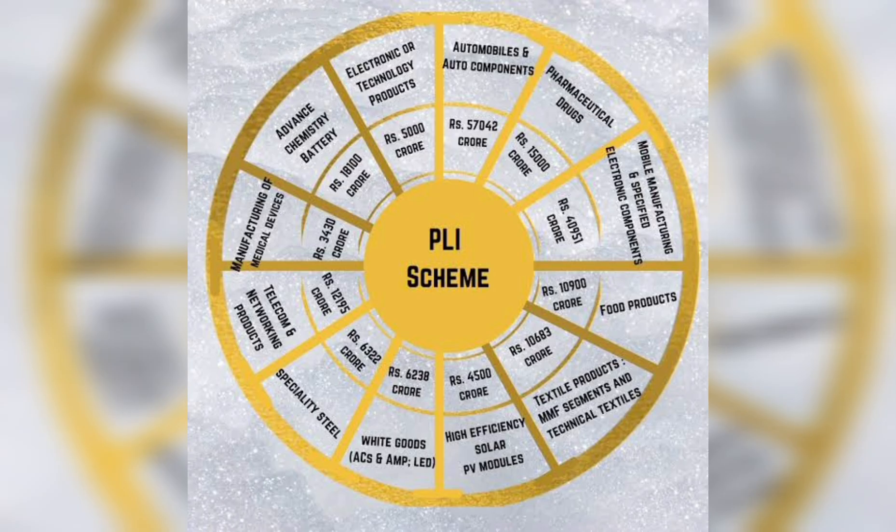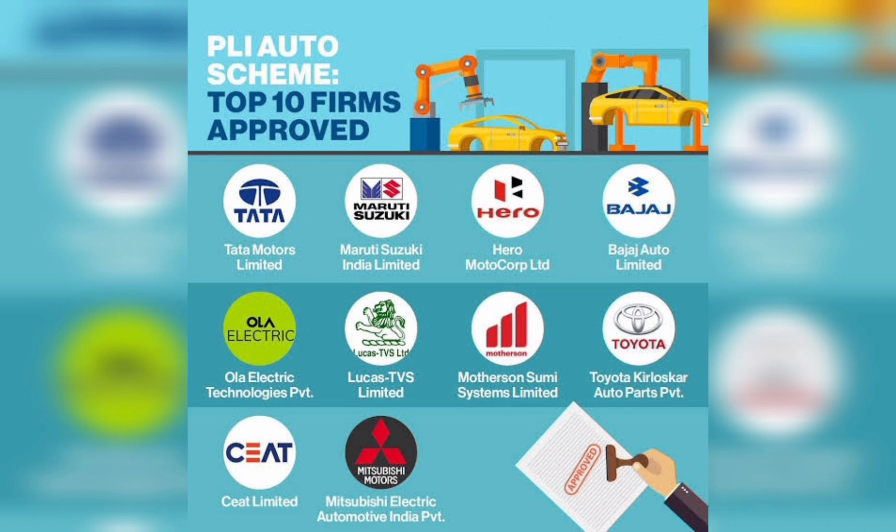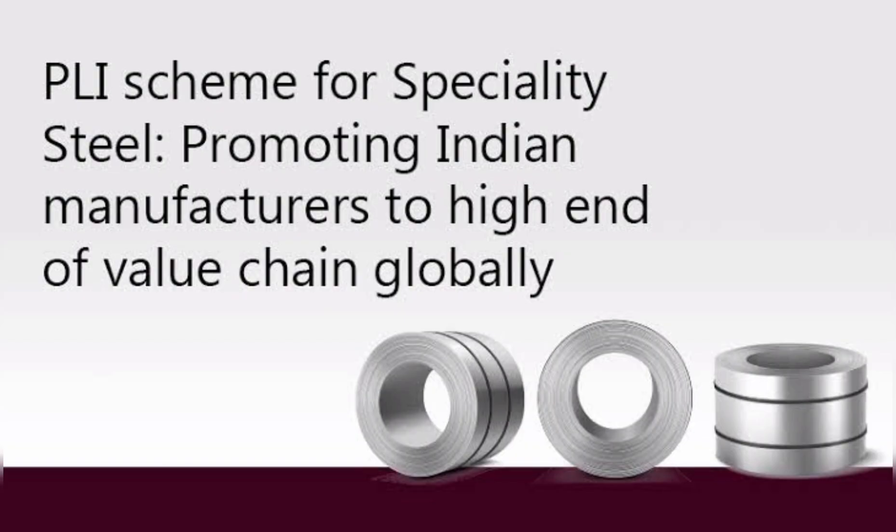The scheme has also been approved for sectors such as automobile, textiles, pharmaceuticals, IT hardware including laptops, mobile phones and telecom equipment, white goods, chemical sales, food processing, etc.